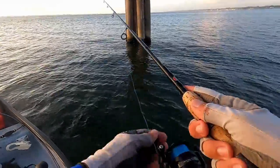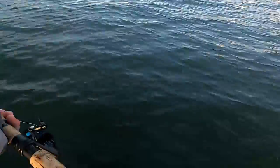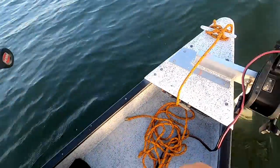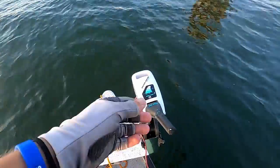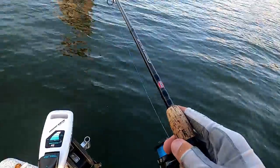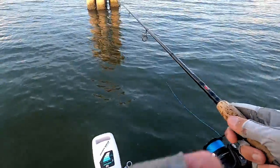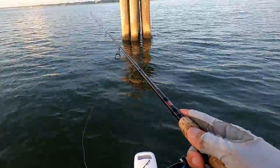Oh that is devastating - bent the hook. As expected, I told you these fish are strong, especially ones that are in structure. I think what I did wrong was I had it tight to get them out of the structure, and then once they were out I should have loosened up. Dang man, it's all good.